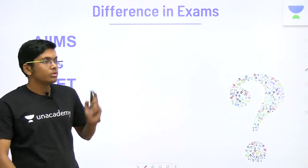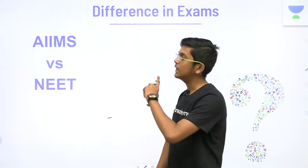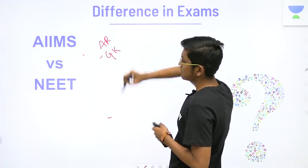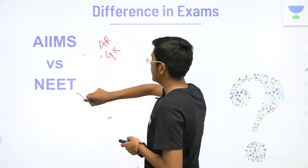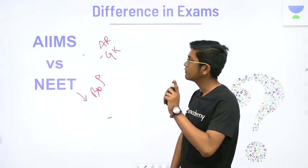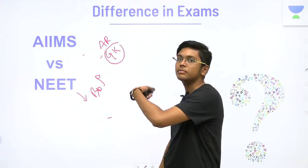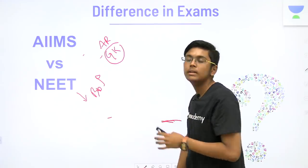Now let us move on to the topic at hand. First of all you should realize what is the difference in the AIIMS versus the NEET exam. The AIIMS exam has an AR and GK section apart from what NEET has. NEET has highly weighted biology. Two things you have to understand — first of all, the GK thing is a myth. Most people will try to enforce that GK is different in AIIMS and will make you read more GK in the gap between NEET and AIIMS.